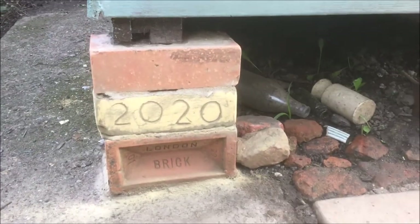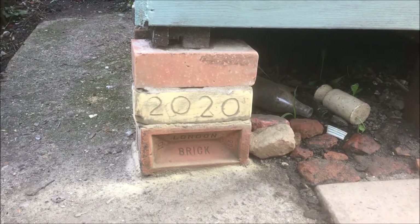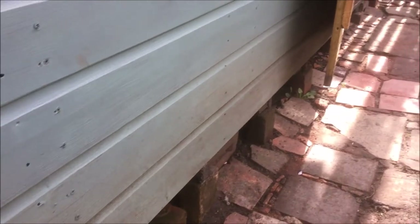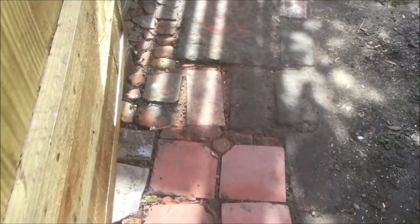And there's the inscribed 2020 brick to show the date of construction. Here is a path made from lots of really ancient brick and tile collected from the edges of the field that have been plowed up over the generations — really representative of the path that I took on the fields walking in lockdown.